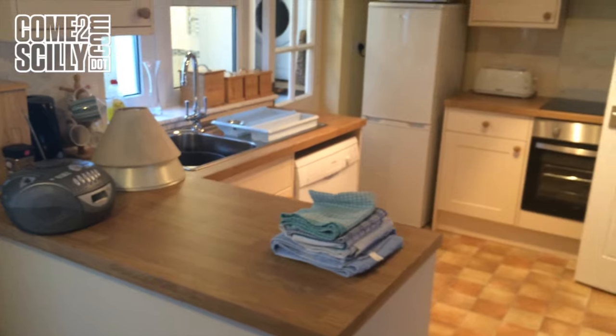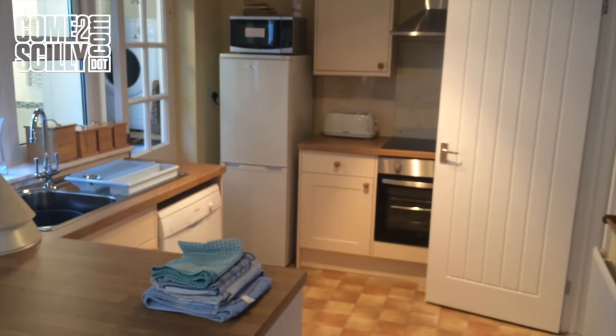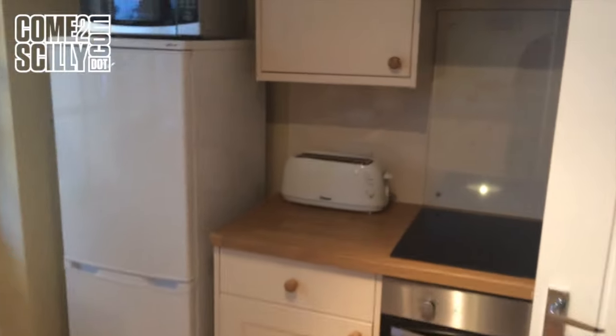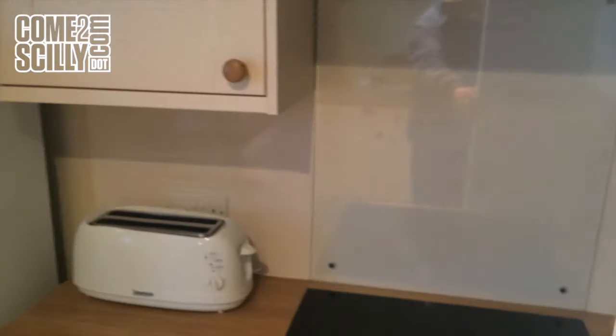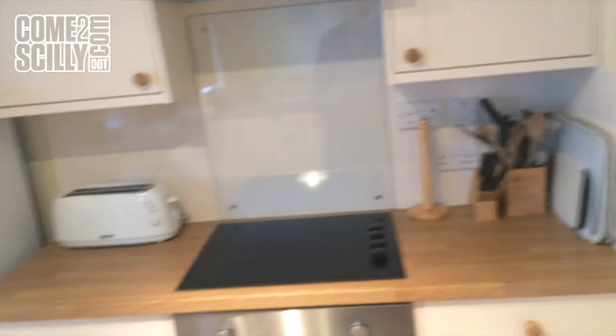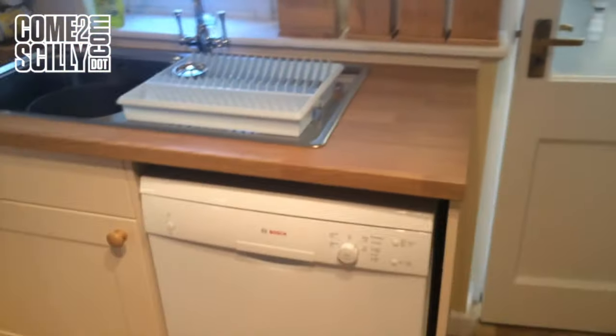We've just had a new kitchen fitted this year. Ceramic hob, oven, grill, and dishwasher.